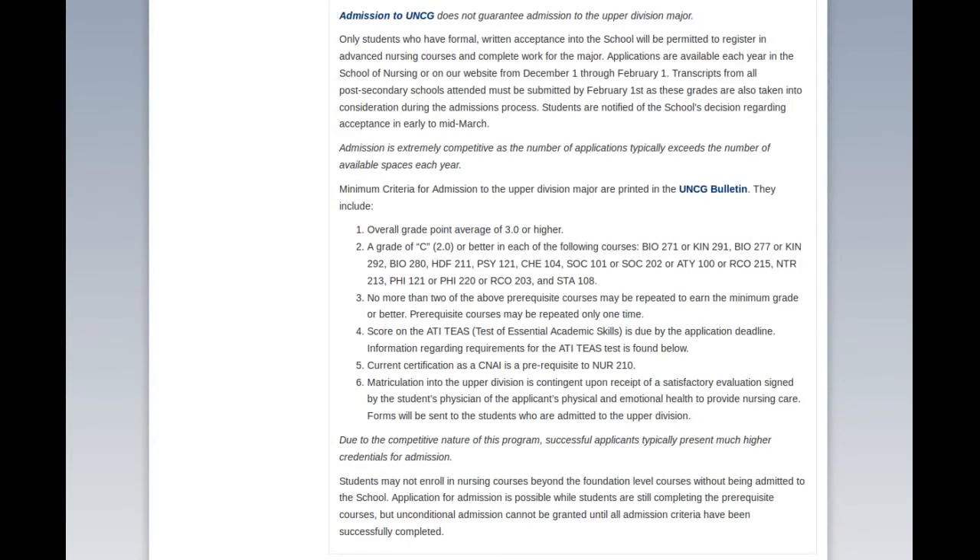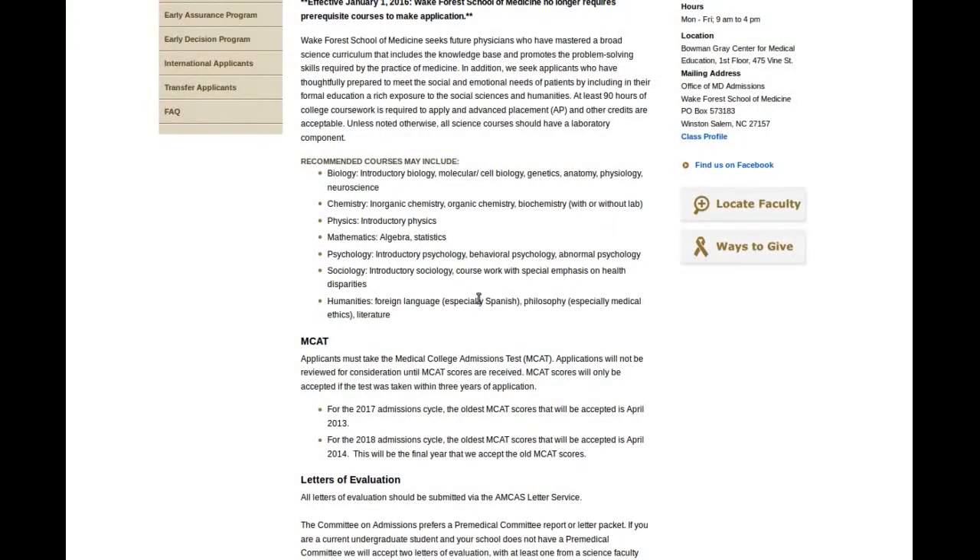We're going to go over to medical school requirements now. This particular medical school is Wake Forest Baptist Medical School in Winston-Salem, North Carolina. This school does something rather interesting. Starting in 2016, they no longer require certain prerequisites. They only give parameters, basically — they like you to take these classes, quote unquote, but they don't require them.